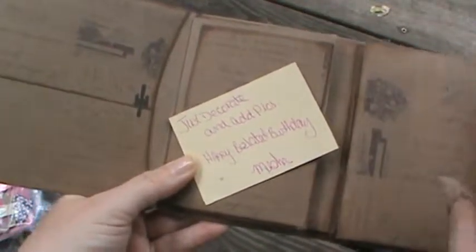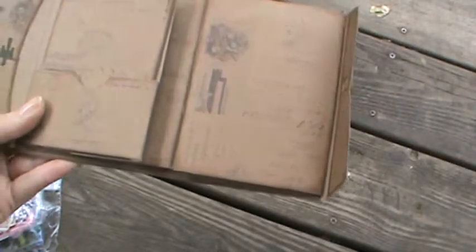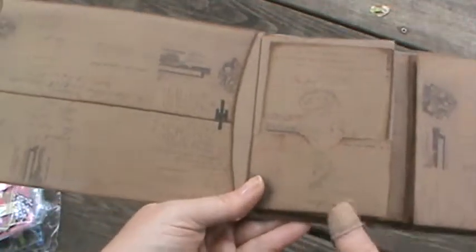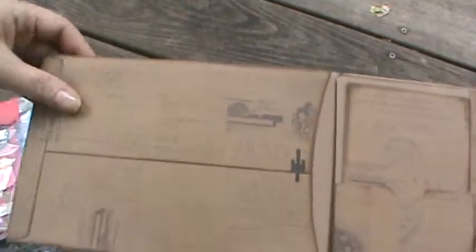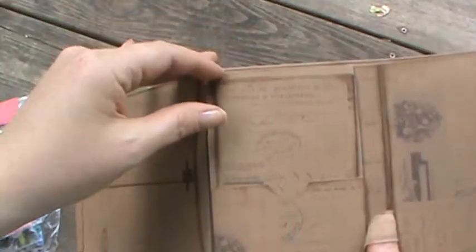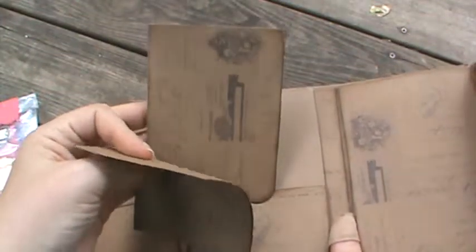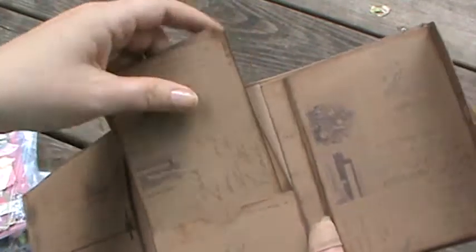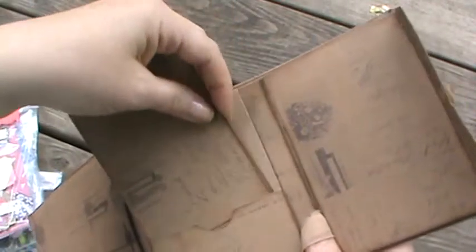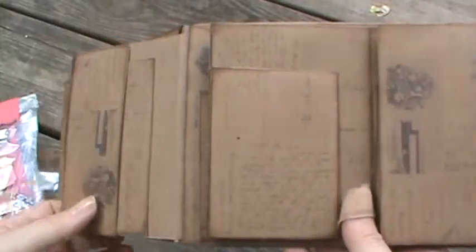And it says 'just decorate and add pics.' Happy belated birthday — thank you so much, Misha. I was not expecting this at all, but I love it. And it's like a faux envelope here, but it does have a pocket. And this pulls out — there are some tags here which are super cool. I love this. This is just too much, Misha. I can't believe you sent this to me, but this was awesome. Thank you, hun.